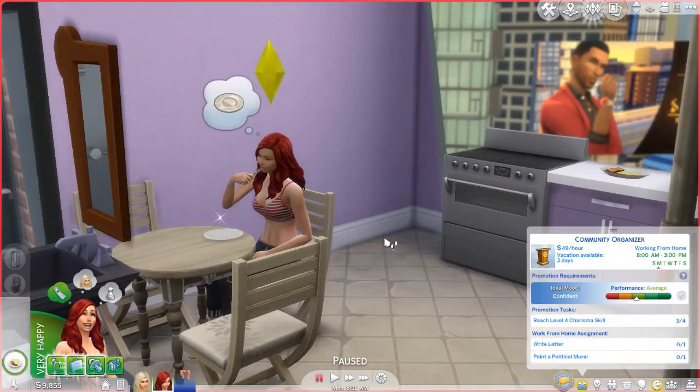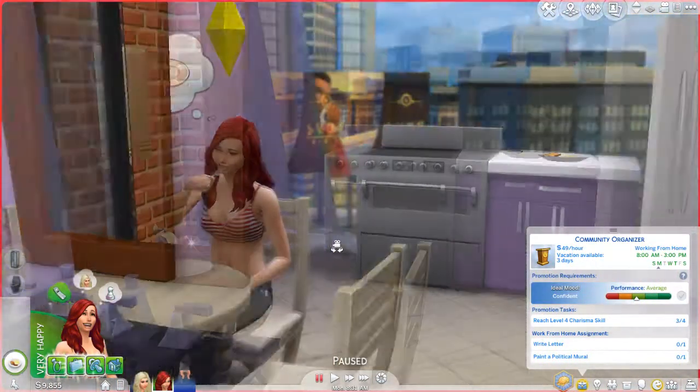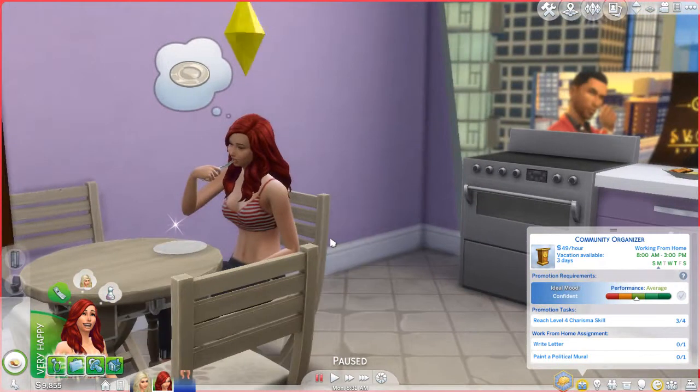Hey there guys! Welcome back to the channel! My name is Crafty Summer Haiky, and we are back with another episode of the Hidden Child Challenge! So we are actually super close — Destiny has almost aged up into a young adult, which means we have basically completed the challenge, even though I kind of strayed from the rules a little bit.